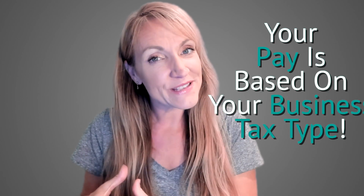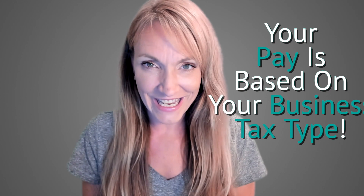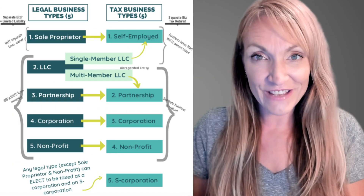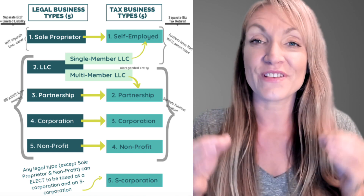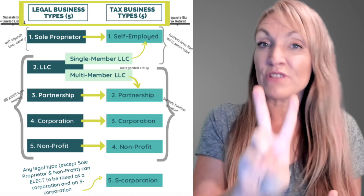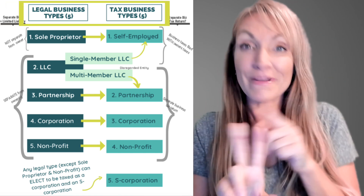Paying yourself in your business actually isn't that complicated — it's one of the few things that isn't. But if you are a certain type of business, things can get more complicated. The first thing we need to look at is how your business is taxed. We're going to look at my cheat sheet on legal and tax types of businesses. Every business has two types: a legal type and a tax type.